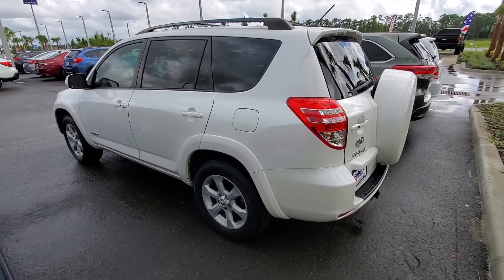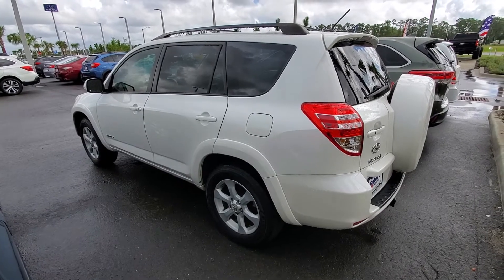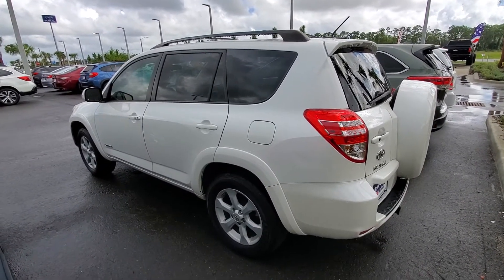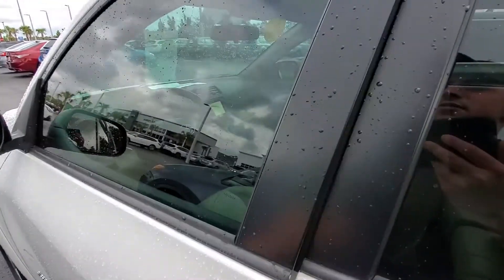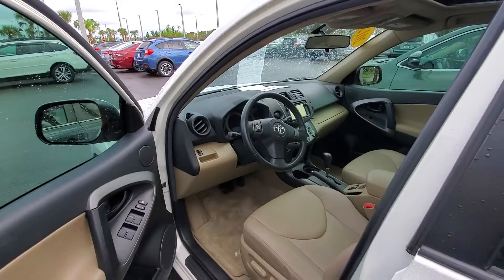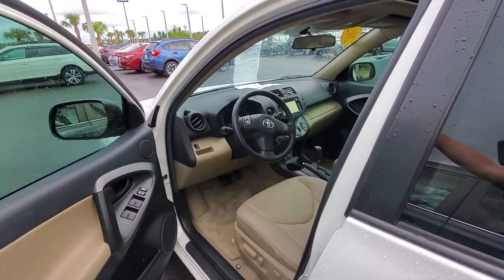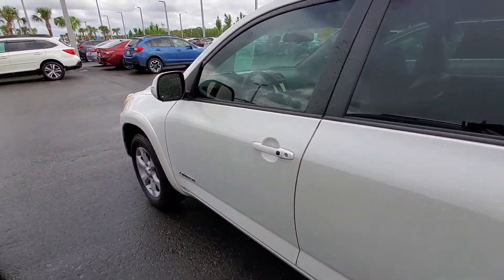So if I could get you in here, we could drive it, see if you like it, and see if we can make a deal. Evan, again, my name is Ian McClellan with Richie Auto's Subaru Daytona. Looking forward to speaking with you. Hope you have a great day — just shoot me a text, call, or email, and we can get going on getting you in here to drive it. All right, Evan, have a great day. Bye-bye.